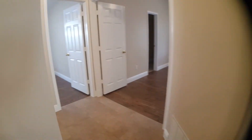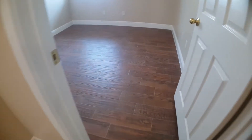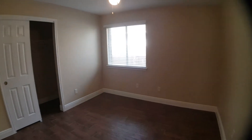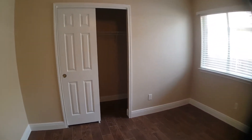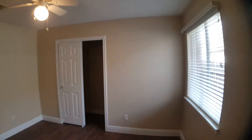Exiting bedroom one, we turn left to bedroom two. Once again, nice hardwood laminate flooring, ceiling fan, a side-facing window, and a good-sized closet. Here's a different perspective of bedroom two.